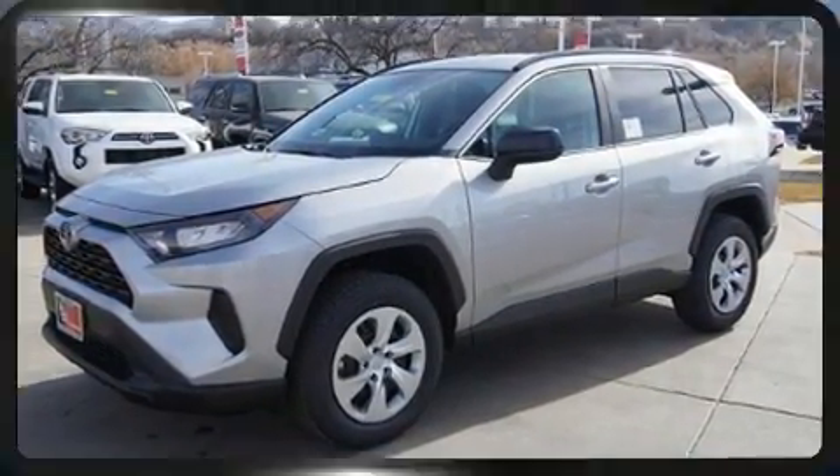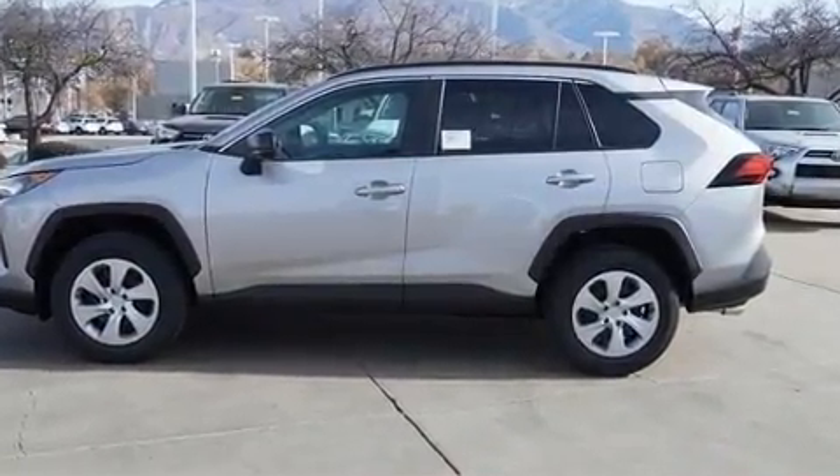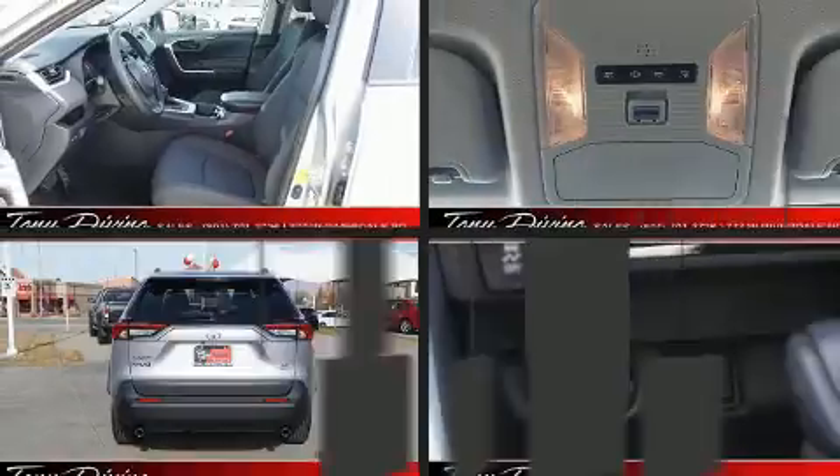All of the premium features expected of a Toyota are offered, including a tachometer, a trip computer, and power windows.